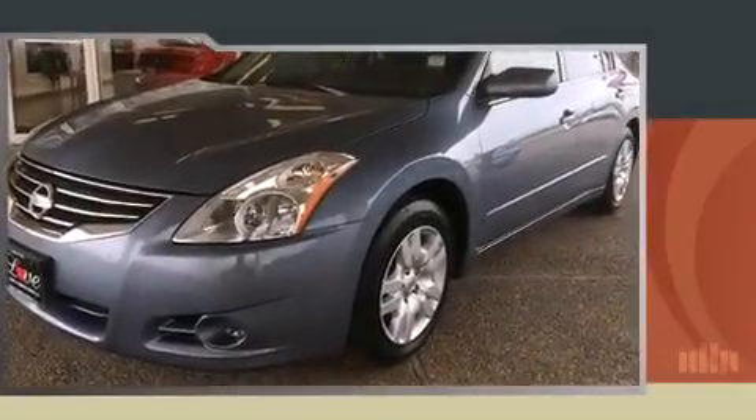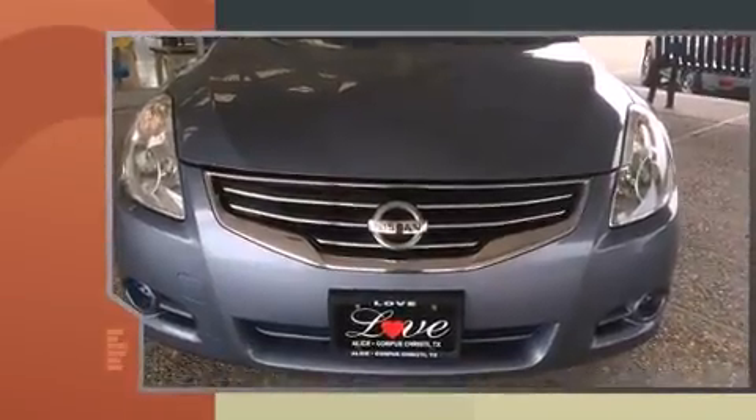Treat yourself to a test drive in the 2012 Nissan Altima. This four-door, five-passenger sedan is still under 75,000 miles.